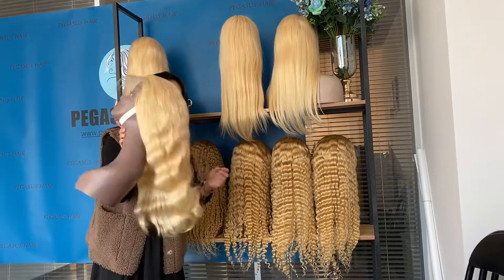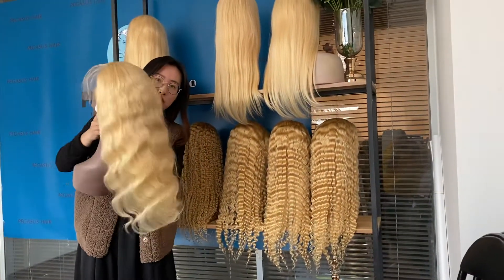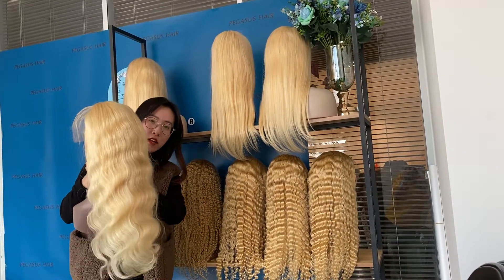The blonde hair you purchase from us can be used for more than two years and can be dyed to any other color you want.